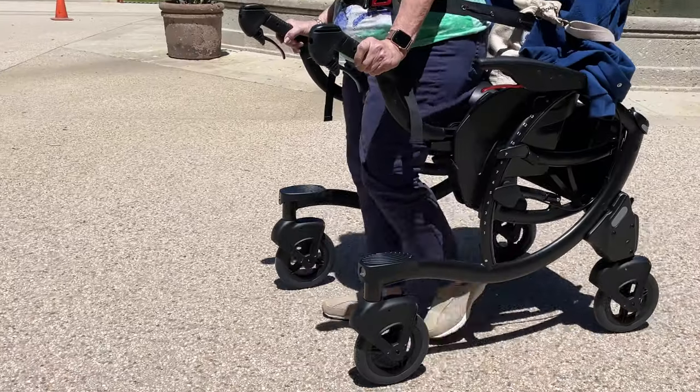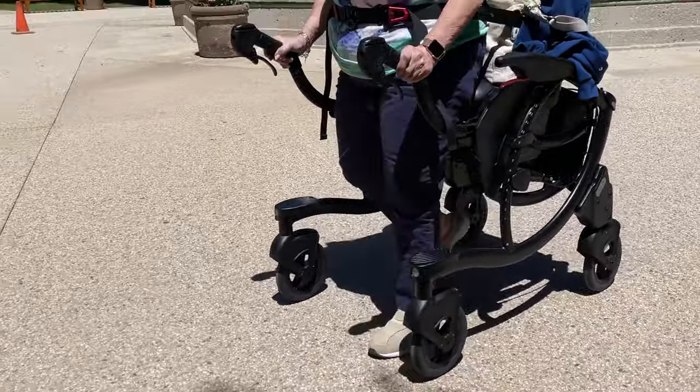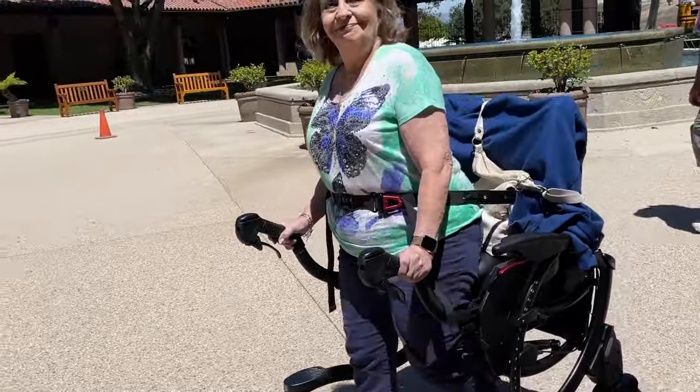I also used it to go to the bathroom. I was wondering maneuverability-wise if it was going to fit in the bathroom well or not — and it did. I got around pretty easily, was able to use the bathroom and wash my hands, then turn it all the way around and get out, even in a small residential bathroom. Being able to walk further and stay out longer is going to help promote overall cardiovascular health.